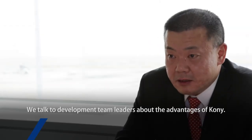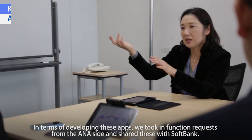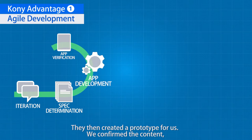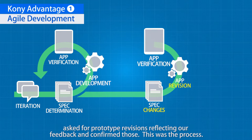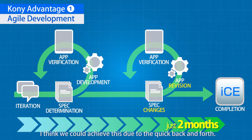We talked to development team leaders about the advantages of Kony. In terms of developing these apps, we took in function requests from the ANA side and shared these with SoftBank. They then created a prototype for us. We confirmed the content, asked for prototype revisions reflecting our feedback, and confirmed those. It took just two months from iteration to implementation, an extremely short development time frame, achieved through quick back and forth.